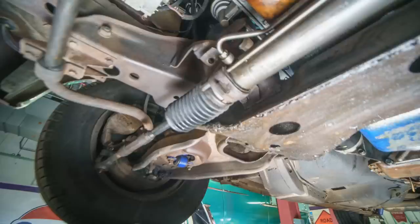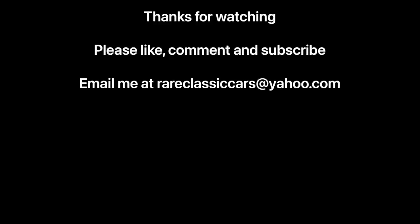Hope you enjoyed this video on the 1978 AMC Pacer wagon — what a cool car. If you liked it, be sure to like, comment, and subscribe, and check out the video thumbnails at bottom left and right for some suggestions. Thanks again for watching.